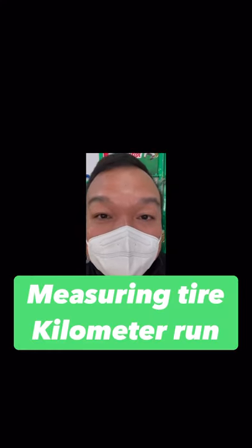At the same time, I'm having my tires replaced. This video is about the fitment and removal of my tires. I will show you how many kilometers my 275-65R17 Maxxis 8980 was able to reach.